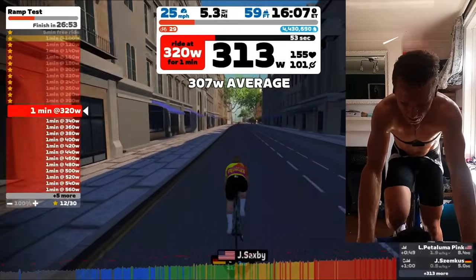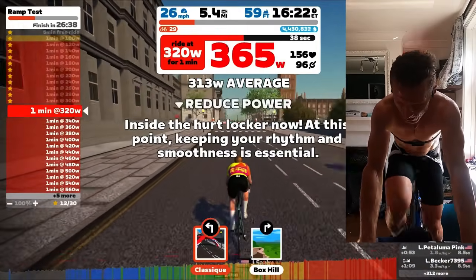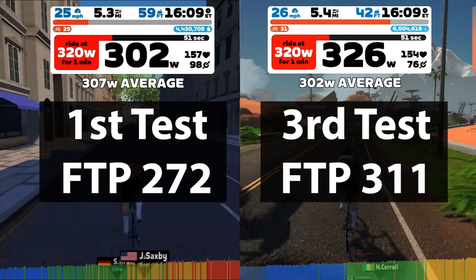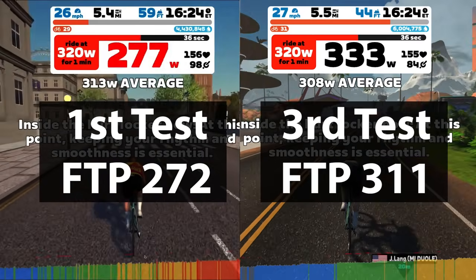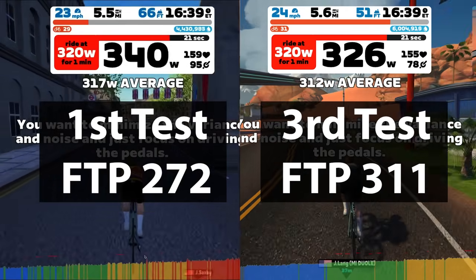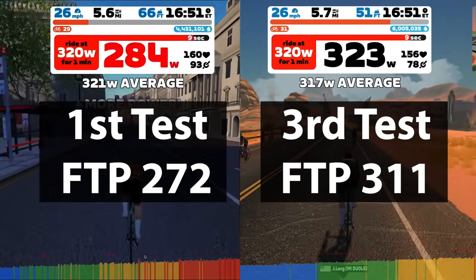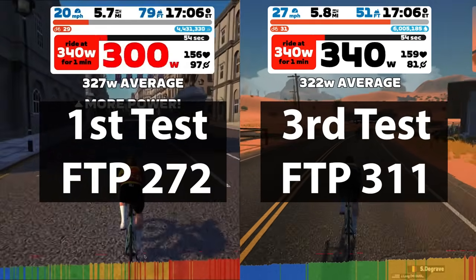One of the things I noticed in my first FTP test was that my cadence was really high really quickly. Now that I've done a few others, I've noticed my cadence has come down at relative wattages, which basically means my legs have got stronger. I recommend you look at what point you're having to spin up really fast, because that's ultimately all you can do to hold on to the power.